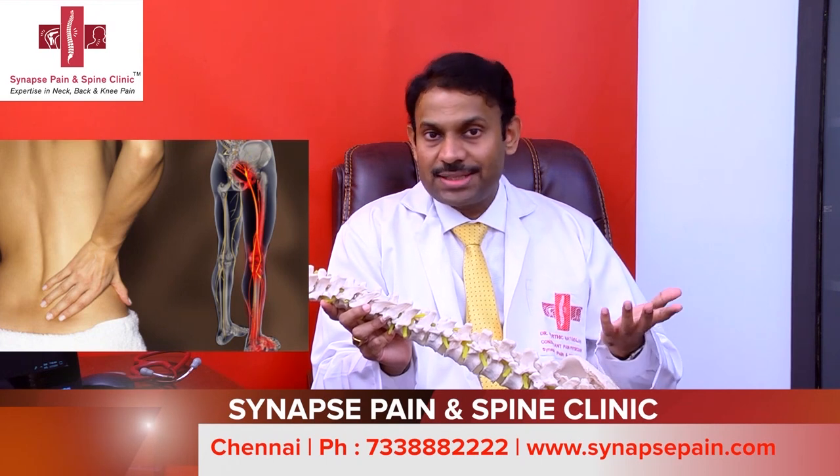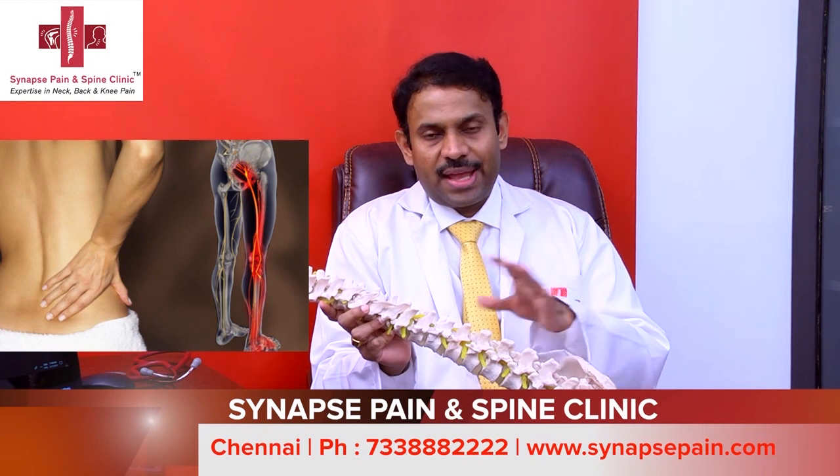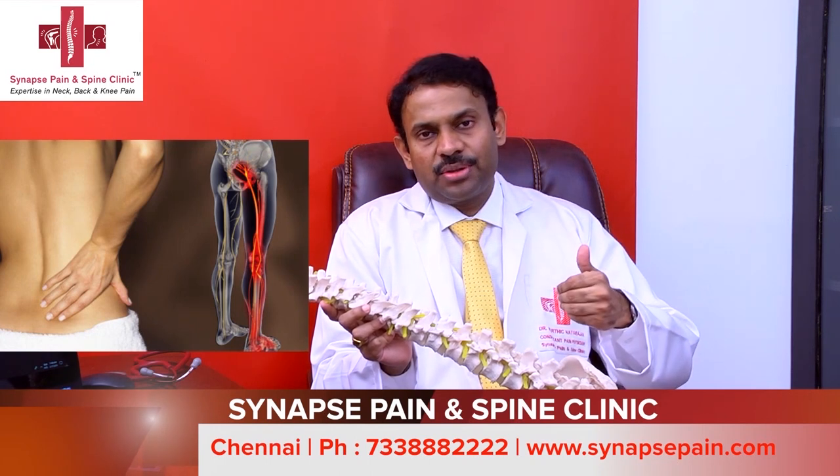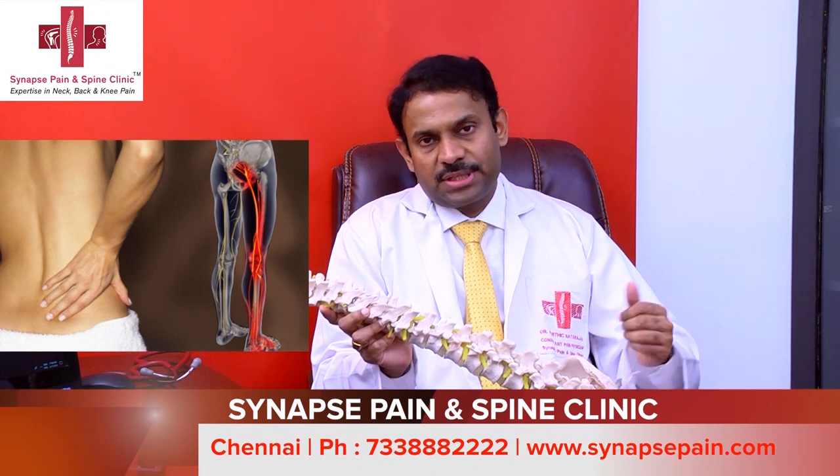However, the majority of patients with disc herniation have small disc herniations or disc bulges at common levels — L4-L5 and L5-S1 — with a bit of pain radiating to the back of the thigh, a bit in the calf muscle, and sometimes in the foot.